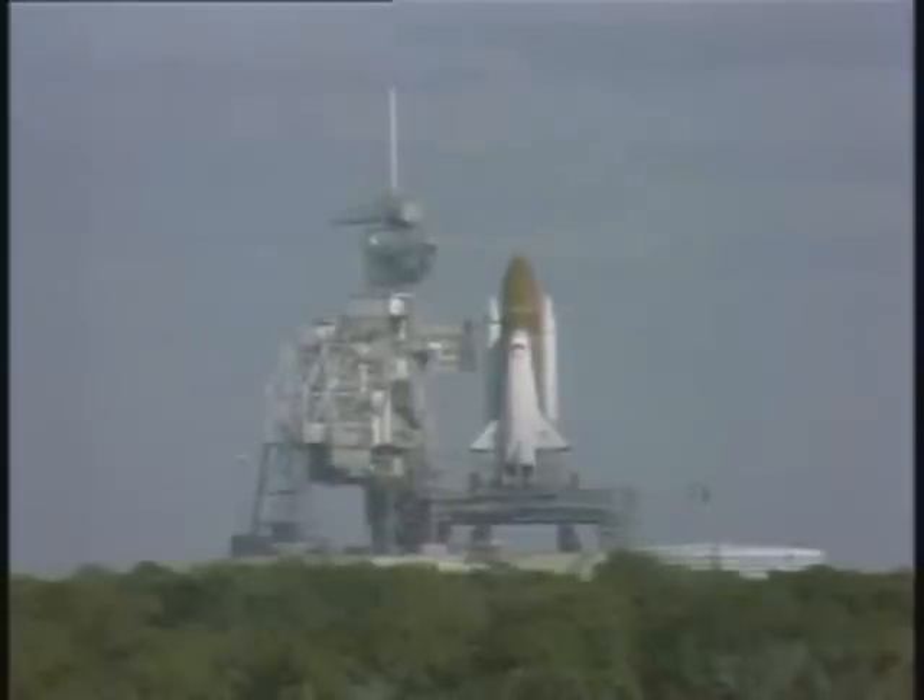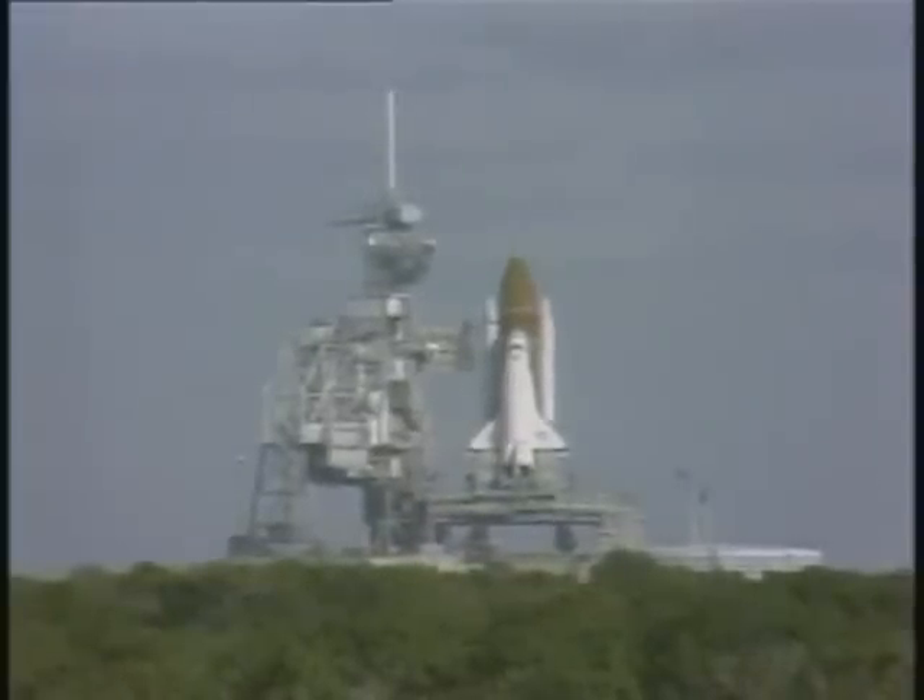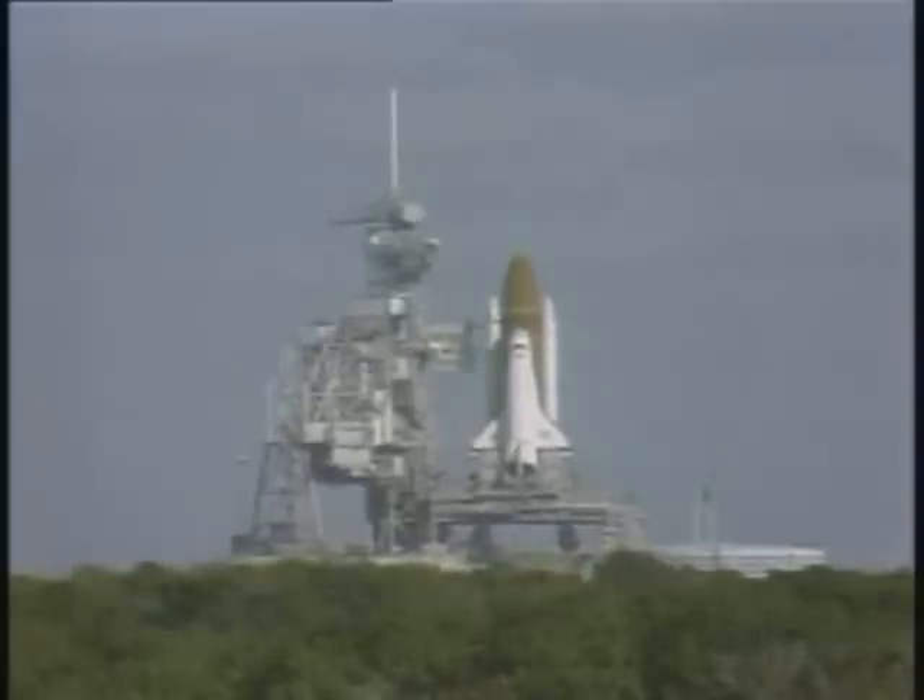T-minus one minute and counting. The sound suppression water system is now armed. Pre-liftoff water is released at T-minus 16 seconds. SRB joint heaters have also been turned off. Hydrogen burn igniters have been armed.